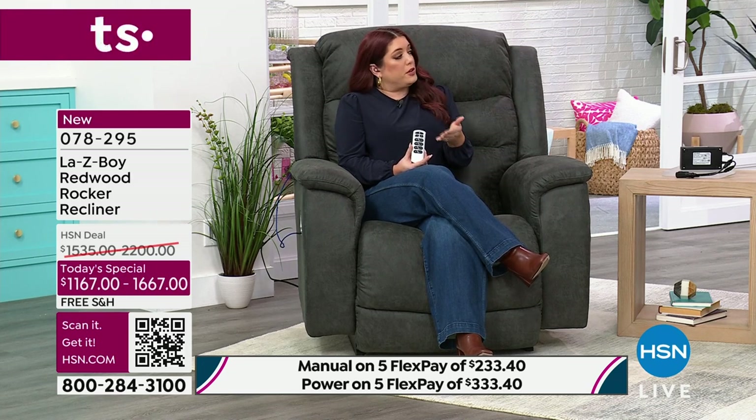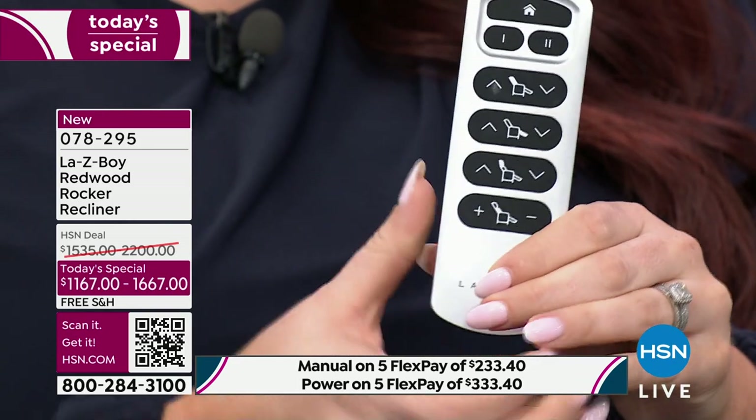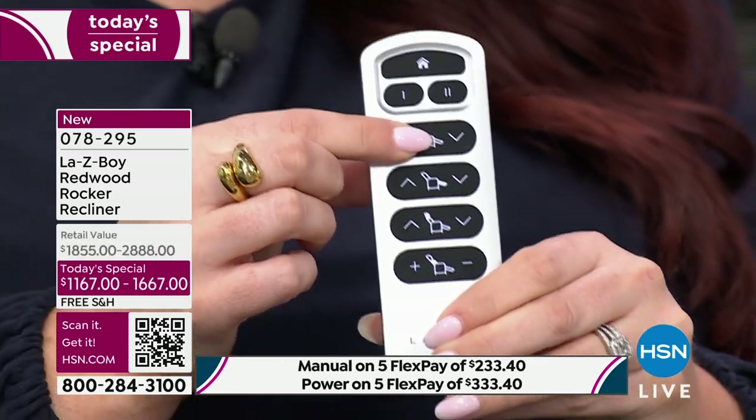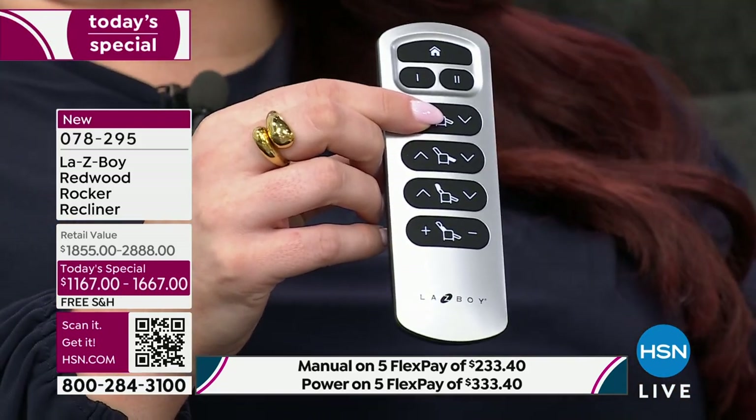With our partnership between La-Z-Boy and HSN, we've taken all our top-selling features and put them in one chair. If you went to a store and individually selected all these options, it would be an upgraded price and a longer wait. Because of our HSN partnership, we were able to include everything. The power is controlled by a really easy-to-follow remote with four individual motors that control each part of the chair.